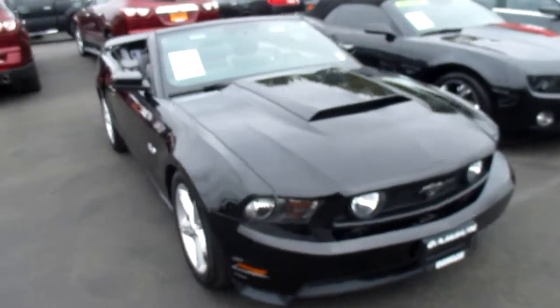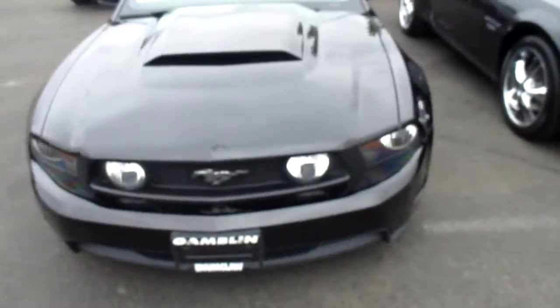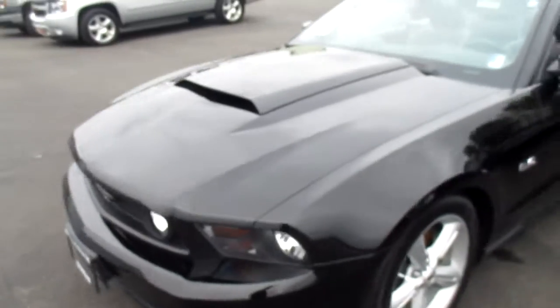Hey there folks, down here at Gamblin Motors in New York, Washington. Today we're showing a 2012 Ford Mustang.